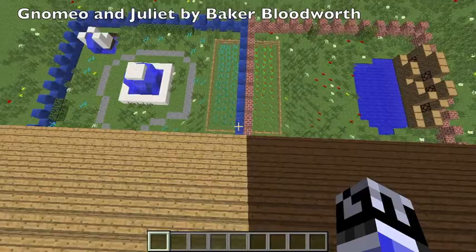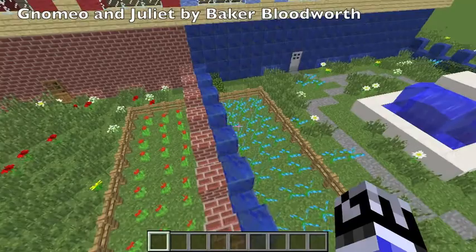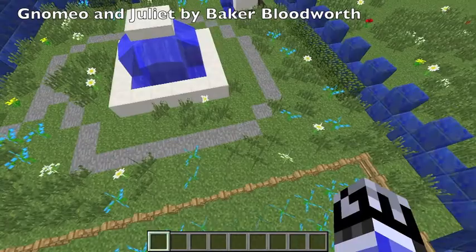And back here in the backyard, they have the two flower gardens — the red person's roses and the blue person's blue flowers. I don't know what they're called; I don't think they ever said it.